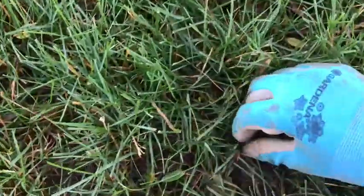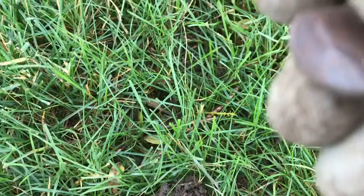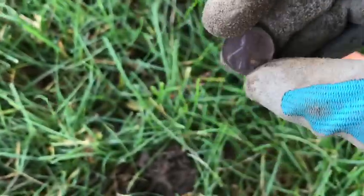We've got another coin, about an inch from the surface. Got another coin — looks like a penny. 1971D. It's a copper penny too. That's good.